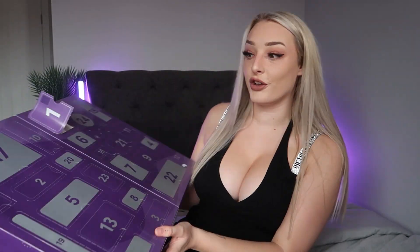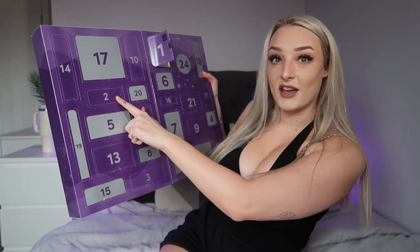Now onto door number two — I'm so excited! It started off really well with the bullet for number one, that's a great starter toy. Wait, what is this? I feel like this advent calendar is going to make me branch out massively, and I might even find a new favorite thing.